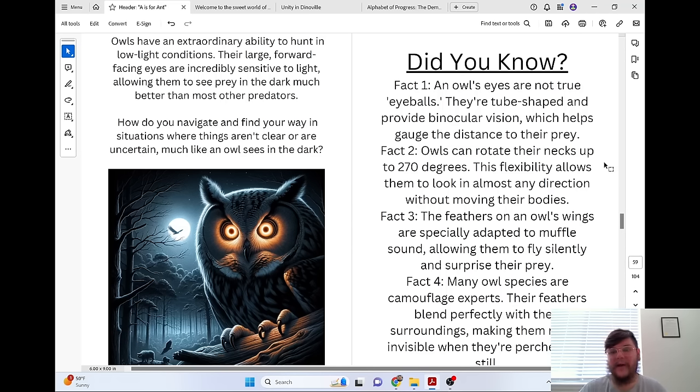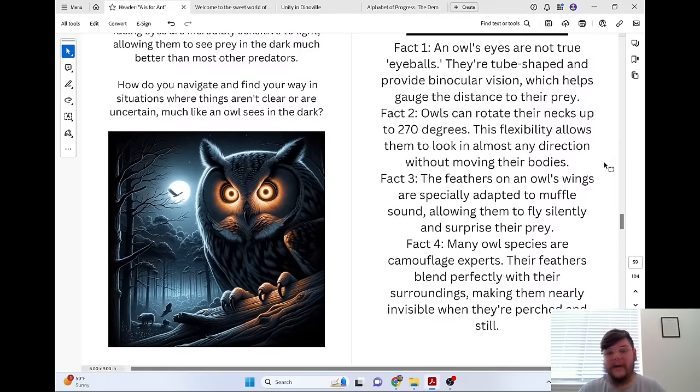Did you know an owl's eyes are not true eyeballs? They are tube-shaped and provide binocular vision, which helps gauge the distance to their prey. Owls can rotate their necks up to 270 degrees, allowing them to look in almost any direction without moving their bodies. The feathers on an owl's wings are specially adapted to muffle sound, allowing them to fly silently and surprise their prey. Many owl species are camouflage experts — their feathers blend perfectly with their surroundings, making them nearly invisible when perched and still.